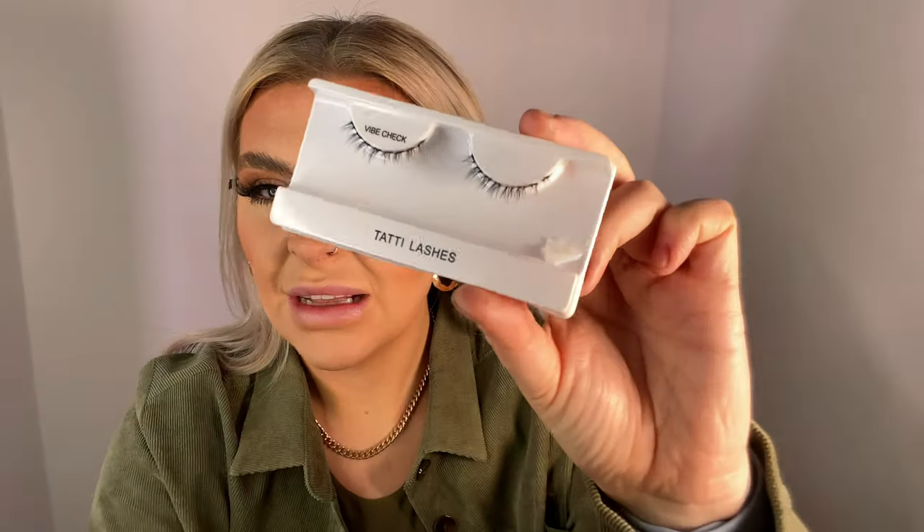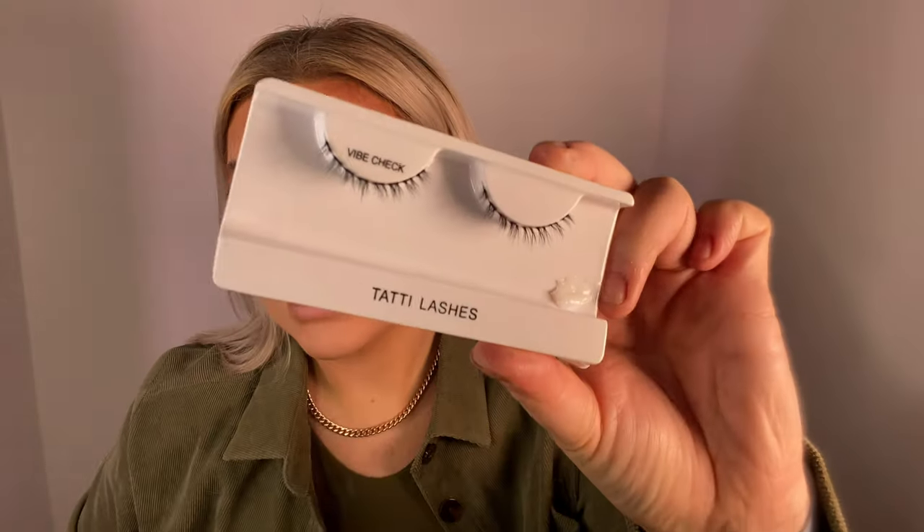Let them dry and then we're going to do the bottom lashes. You need tweezers. Put your glue on a surface — these come in clusters. Get your tweezers, using the biggest cluster, dip it in the glue, then go underneath the centre. I just love a bottom lash.